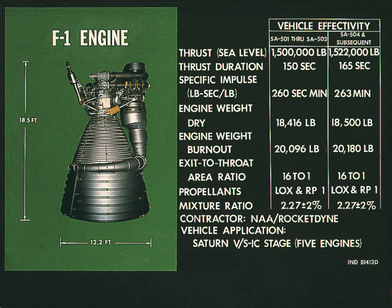The F-1 engine is the most powerful single-nozzle liquid-fueled rocket engine ever flown. The M-1 rocket engine was designed to have more thrust, but it was only tested at the component level. Also, the RD-170 produces more thrust but has four nozzles. The F-1 burned RP-1 rocket-grade kerosene as the fuel and used liquid oxygen as the oxidizer. A turbopump was used to inject fuel and oxygen into the combustion chamber. The heart of the engine was the thrust chamber, which mixed and burned the fuel and oxidizer to produce thrust. A domed chamber at the top of the engine served as a manifold supplying liquid oxygen to the injectors, and also served as a mount for the gimbal bearing which transmitted the thrust to the body of the rocket.